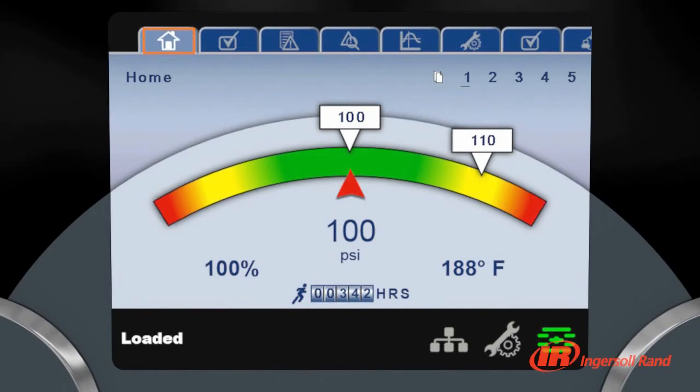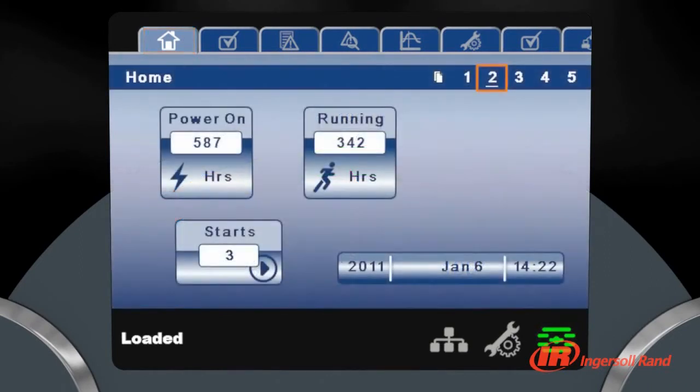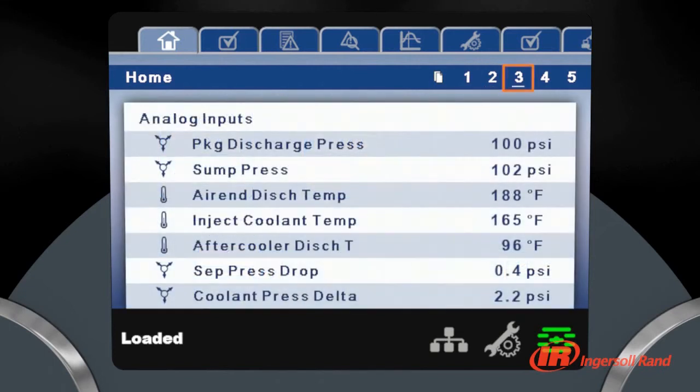Ingersoll Rand XE Series controllers make communication with R-Series compressors simple. The high-resolution, full-color screen provides critical information at a glance. The ability to communicate in 30 selectable languages makes the machine at home nearly anywhere in the world.